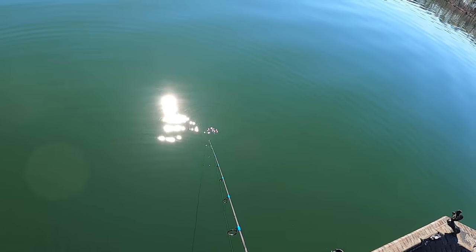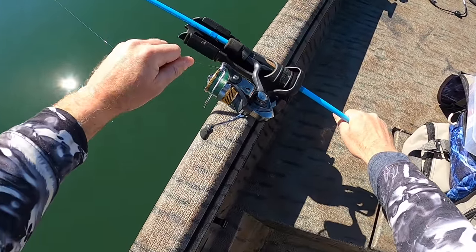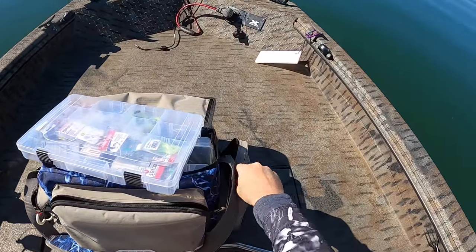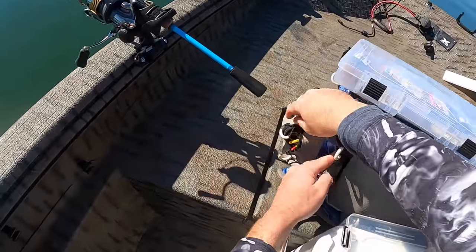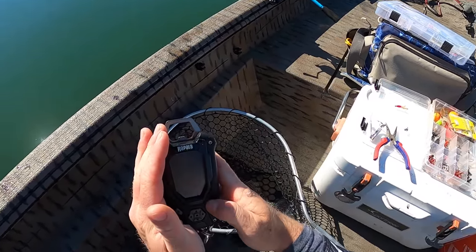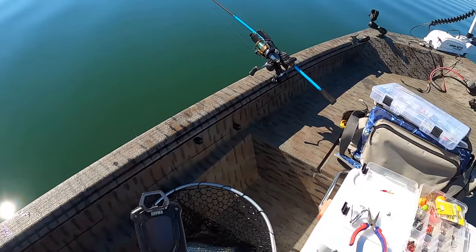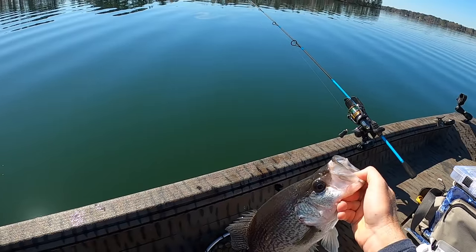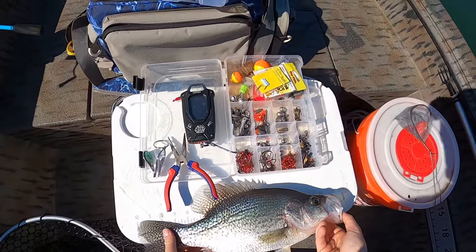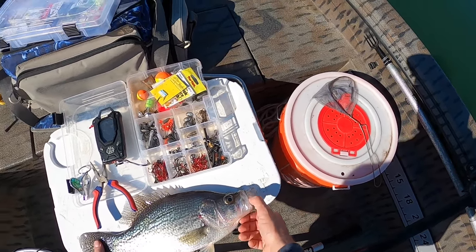Got the shiner back down to about 18 feet. This is like the most non-fighting striper I've ever laid into! We have to weigh this thing. I've got my scale — two pounds exactly. Okay, that's not the biggest crappie ever caught, but it's the biggest crappie of my life — a two-pound crappie on the live shiner! How long is this thing? Almost 16 and a quarter inches.